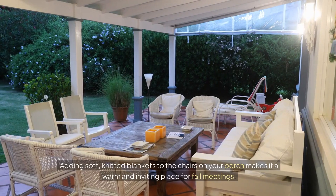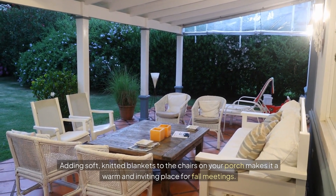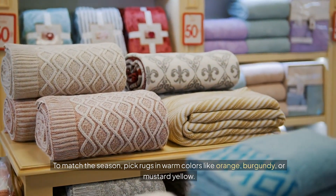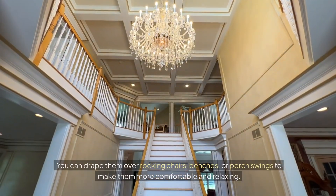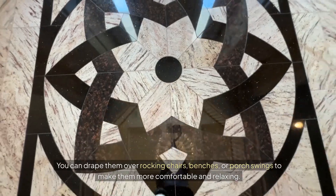Warm blankets. Adding soft, knitted blankets to the chairs on your porch makes it a warm and inviting place for fall gatherings. To match the season, pick rugs in warm colors like orange, burgundy, or mustard yellow. You can drape them over rocking chairs, benches, or porch swings to make them more comfortable and relaxing.